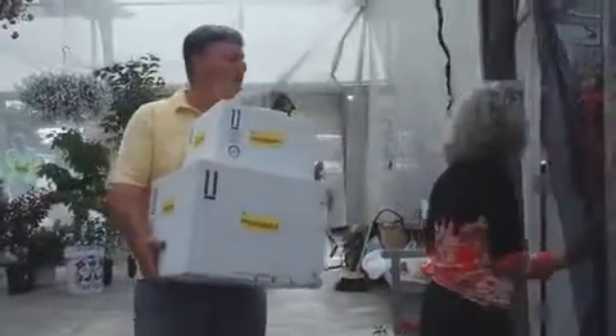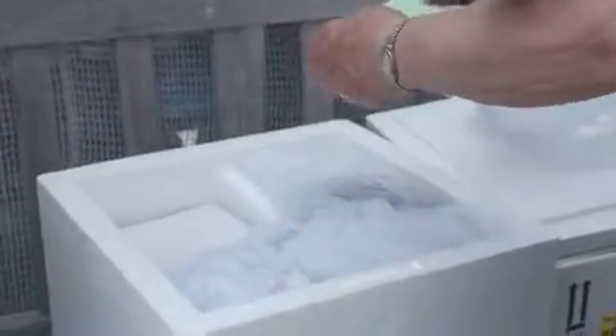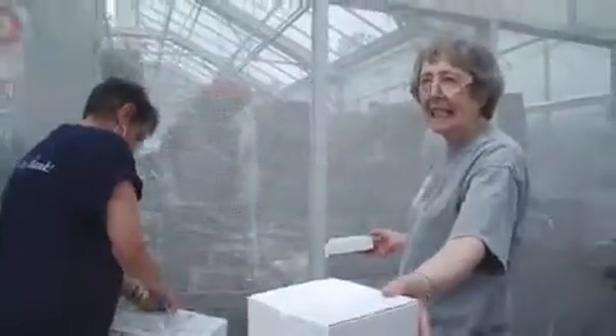You guys got a knife to cut these boxes open with? Claire, painted ladies.